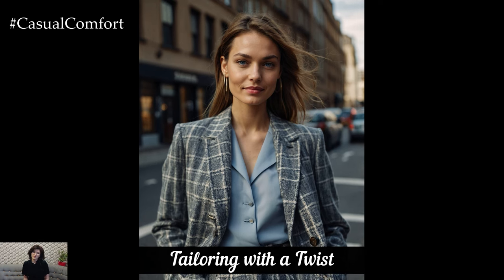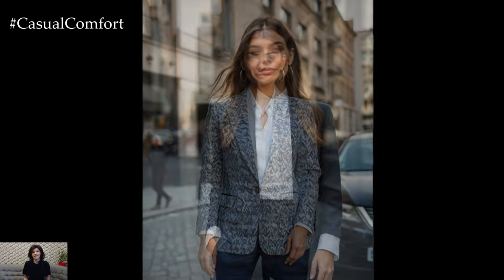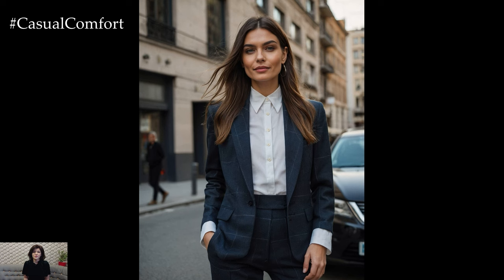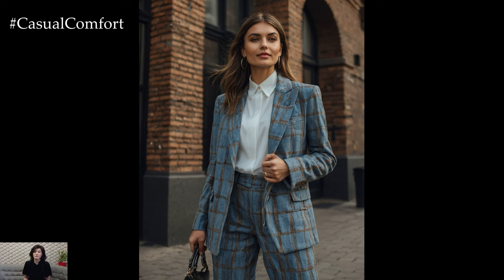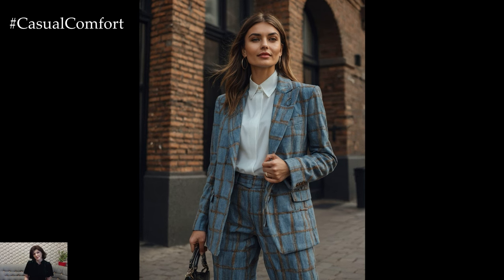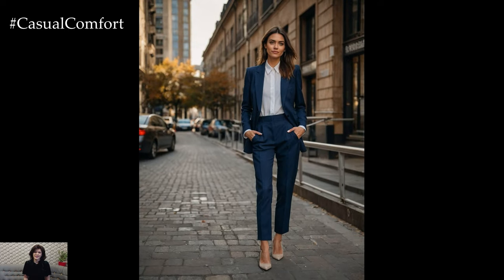Tailoring is taking on a new form this fall, with modern twists that add a fresh take to classic pieces. Expect to see tailored suits in unexpected fabrics, oversized blazers, and unique silhouettes that push the boundaries of traditional tailoring. A tailored blazer with an asymmetric hem or a pair of high-waisted, wide-leg trousers can create a striking, sophisticated look. Mixing tailored pieces with more casual items, like a knit sweater or sneakers, can create a stylish balance. Tailoring with a twist is all about innovation and personal style, so don't be afraid to experiment. Share your tailored looks in the comments and subscribe for more fashion ideas.